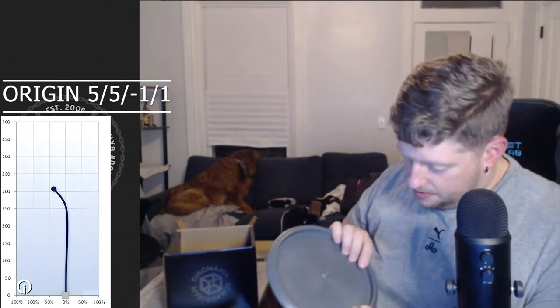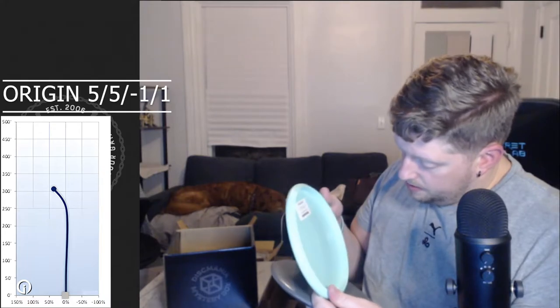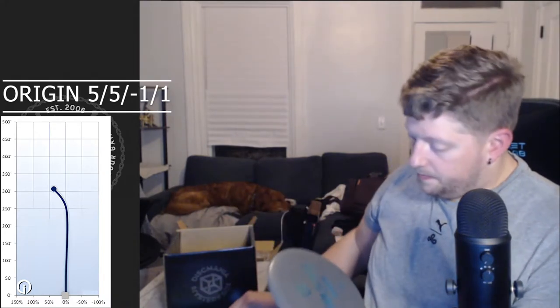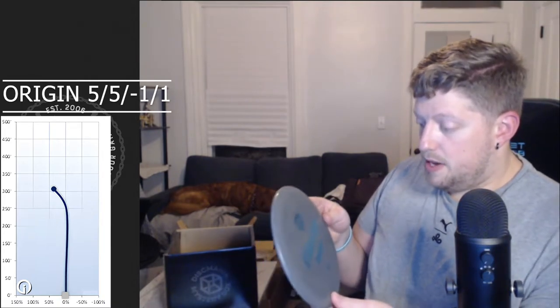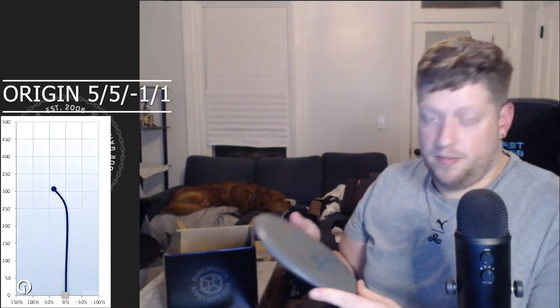Next we have a Soft Exo Origin, which is a mid-range — flight numbers 5-5-1-1 — at 171 grams. This feels even more grippy than the Sensei. It's a Discmania Evolution Special Edition Origin, which is pretty sick. I like the color. This could become a go-to mid for me. I currently throw Rock Threes and Mako Threes, so this would have a little more turn and fade — a little more shot-shaping than the Mako, which pretty much throws on the exact line you release it. Could be fun to throw some hyzer flips with this.